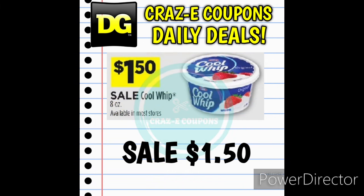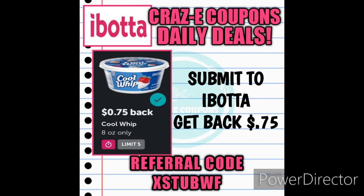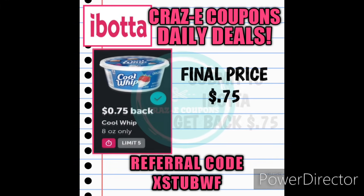Next up we have the 8-ounce Cool Whip on sale at $1.50 this week. We also have a $0.75 rebate back on Ibotta — submit your receipt and get back $0.75, making your final price just $0.75. So half off — pretty good little deal.